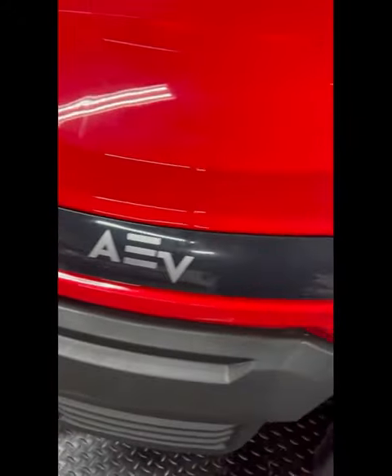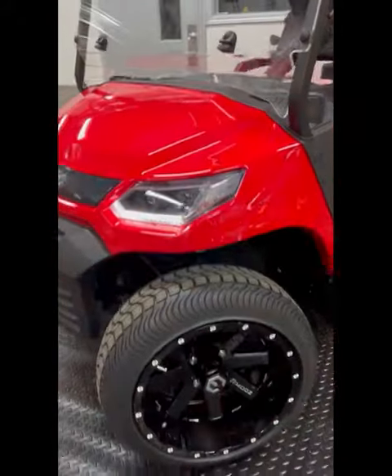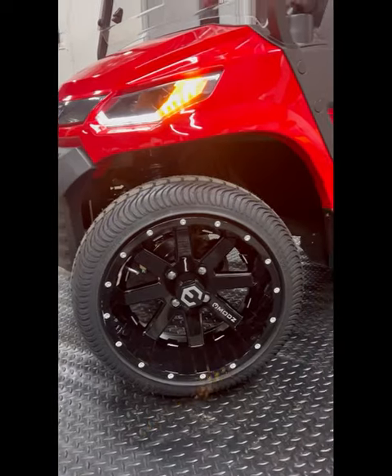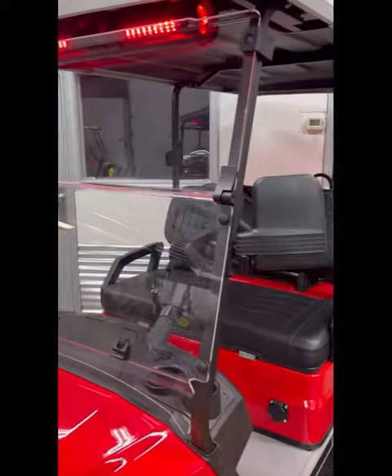The AEV comes standard with the three-option light package. Down below, we did install some aftermarket 14-inch Mods Assault wheels in glossy black on low-profile tires.